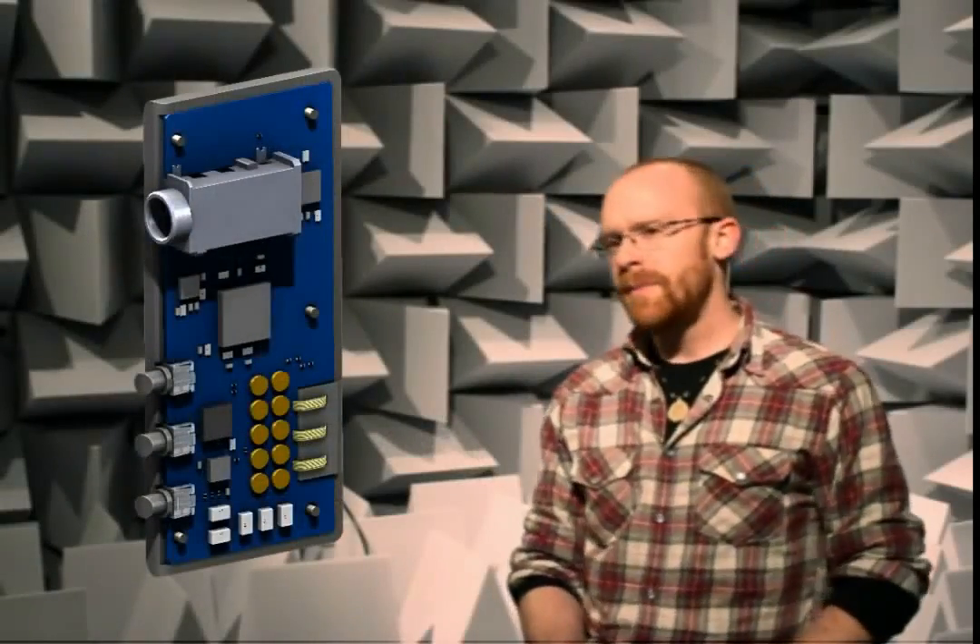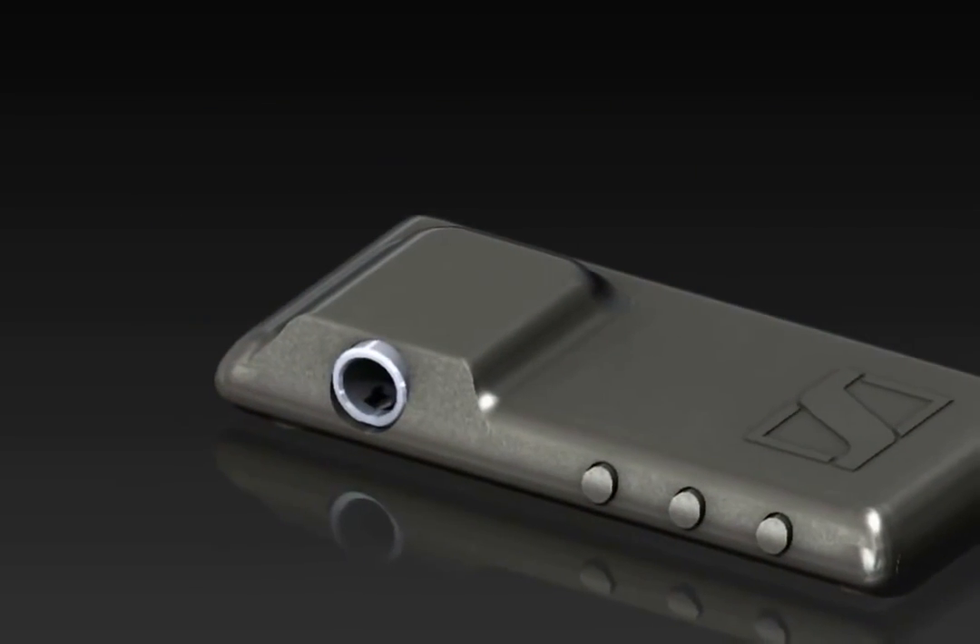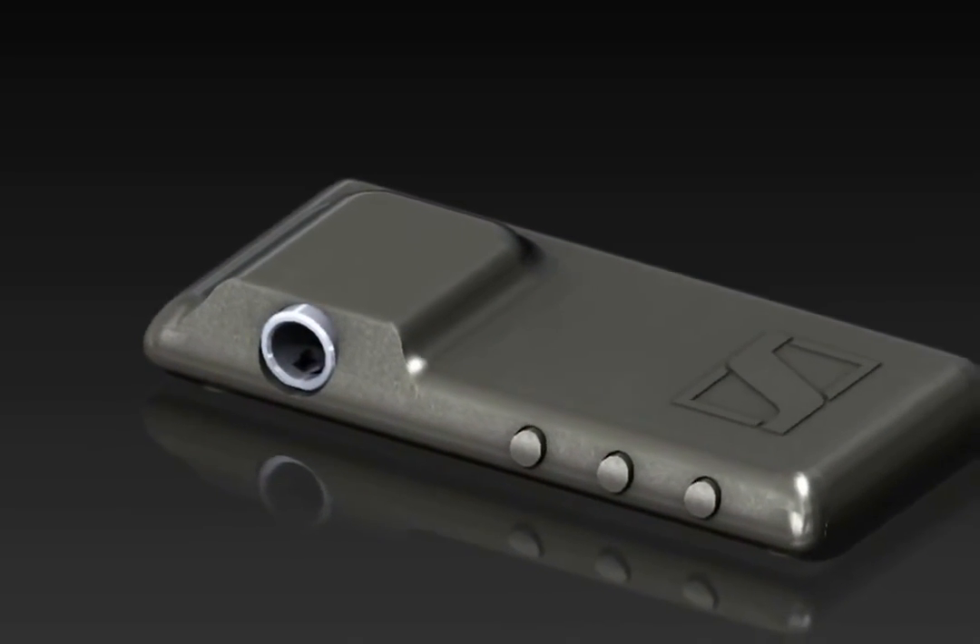It's got a 150 milliwatt Class G headphone amp in there. You're not going to need that much power during everyday listening, but you can really kick it up a notch and get the loudness you want and not sacrifice the clarity.